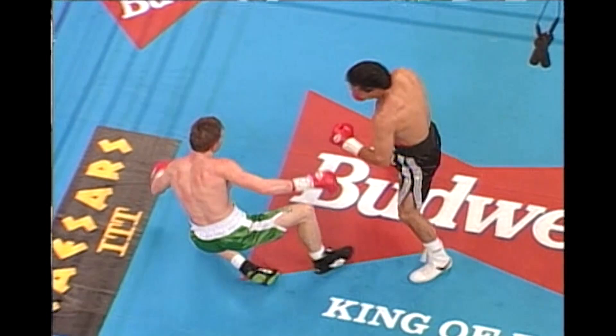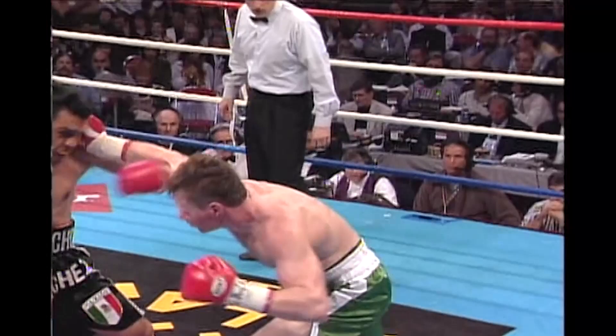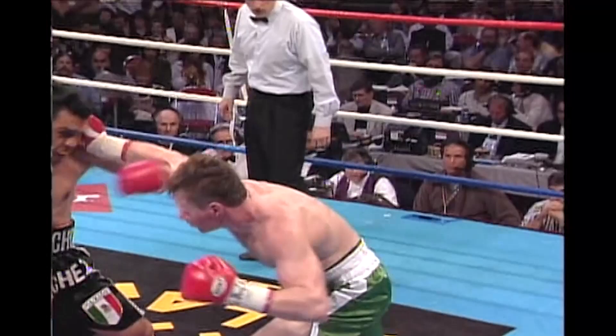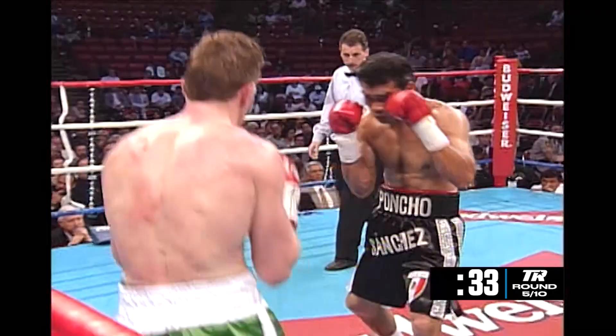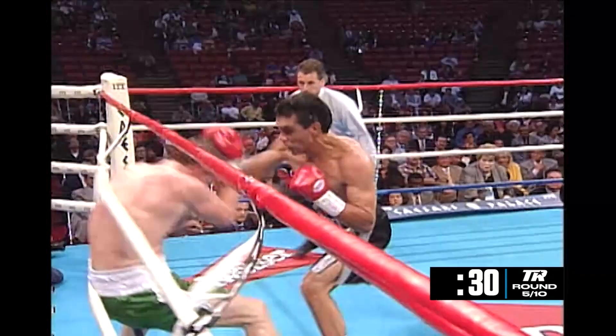From up top, you see the angle here. Sanchez wasn't even completely balanced there — he was actually leaning backwards when he threw that punch. Ward with the right hand, Sanchez with his own right, and then steps back and throws the uppercut, landing squarely on the chin.